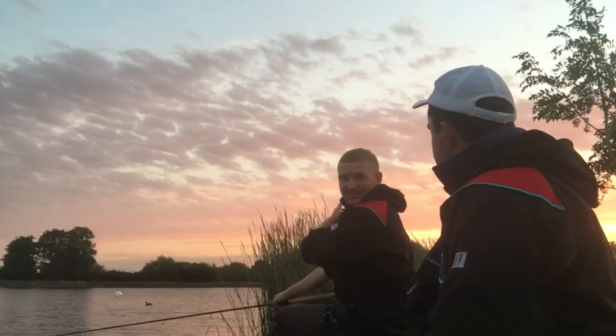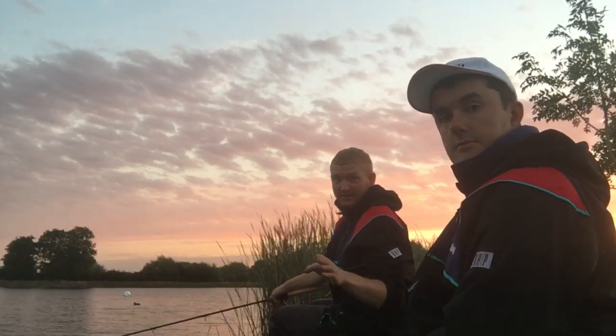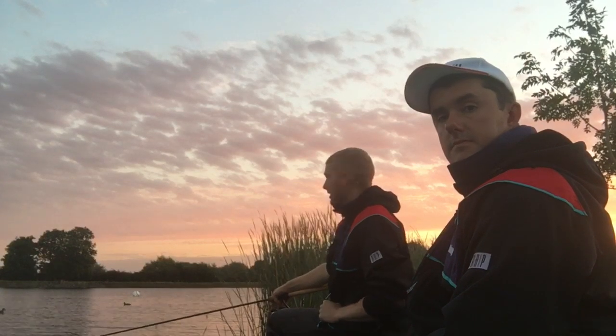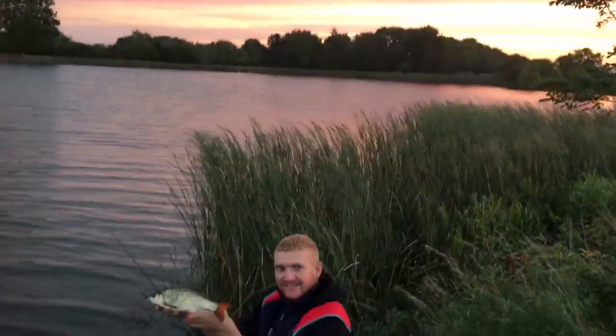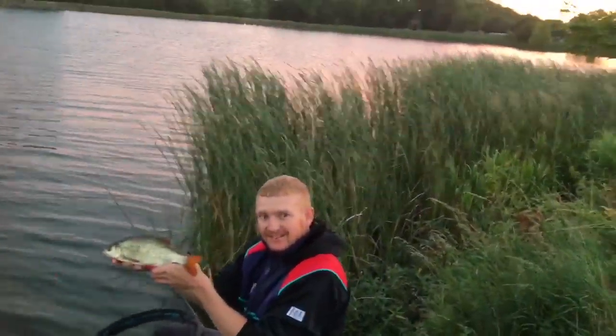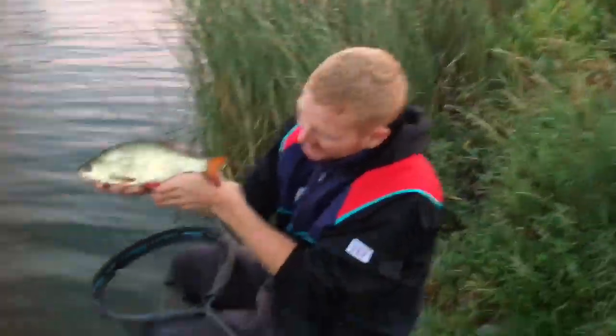Look at the sun rising behind us. We've caught a fish already, but it wasn't the tench — it was a nice big rudd. Took half a worm on the drop. I'm getting an odd little indication now, though. I think I'm going to get one. I'm almost sure we are.